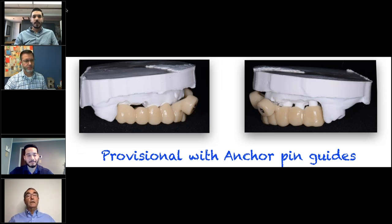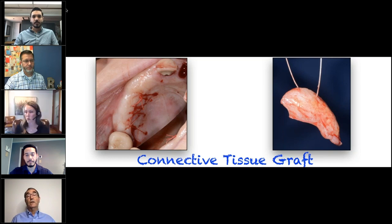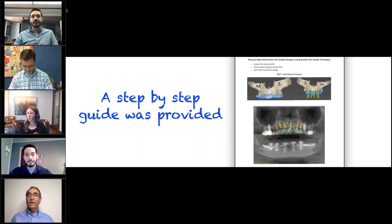Here is the provisional with anchor pins in place. I've got a deficit of soft tissue on the facial of tooth number 11 and also on the facial of number nine and 10. So I'm going to take a subepithelial connective tissue graft from the upper right. Whether you've done eight million of these or none, it's very disconcerting about what's on first, what's on second. One of the really cool things about what Implant Concierge does is they're going to tell you exactly what to do step by step.